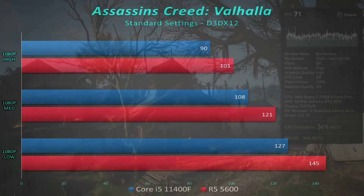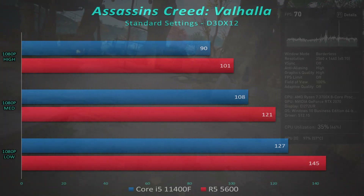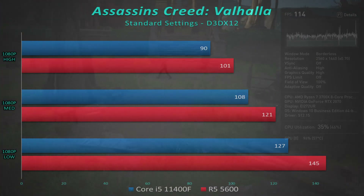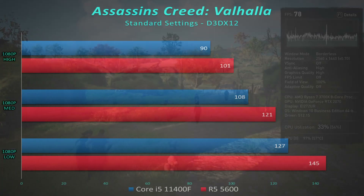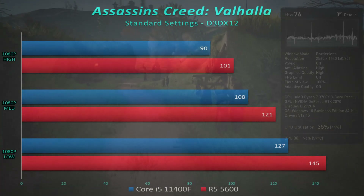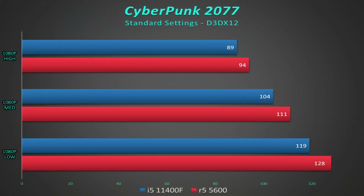Assassin's Creed Valhalla is an AMD-sponsored title and it shows — AMD is about 10 percent better here. But is 10 percent enough across the board? No, it's only in one or two games. Even though AMD has held the lead pretty much all the way through, it makes you wonder if it matters if you already own an Intel platform. Cyberpunk 2077 tells a similar story — a small AMD lead, barely outside margin of error.